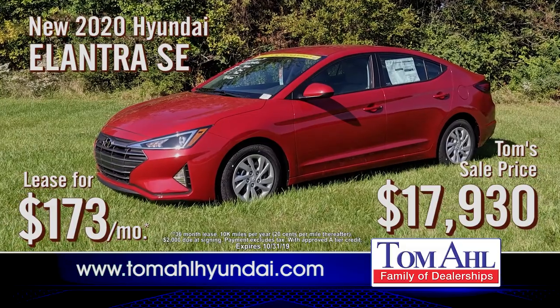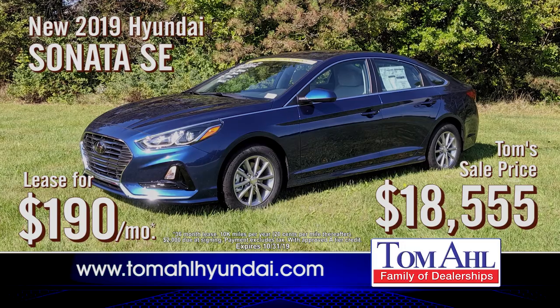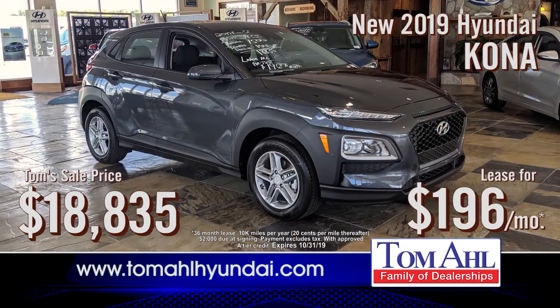New Elantras leased for just $173 a month. New Sonatas just $18,555, or leased for just $190 per month. New Konas just $18,835, leased for just $196 a month.